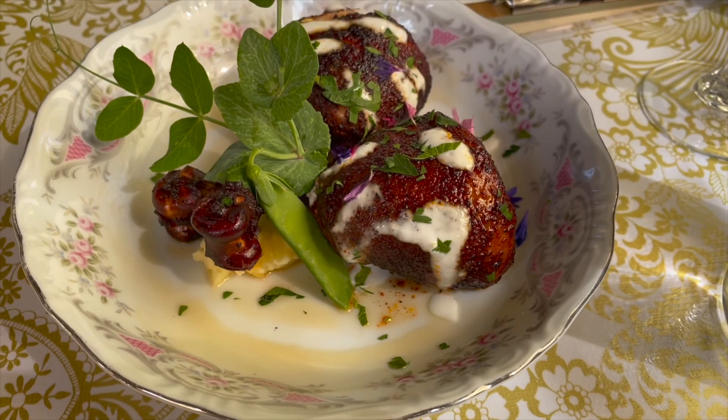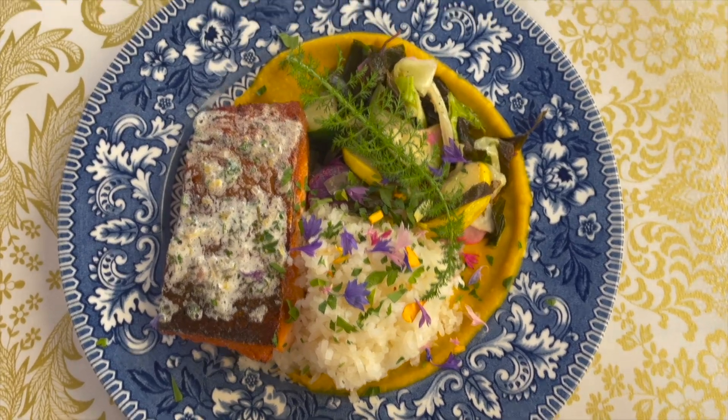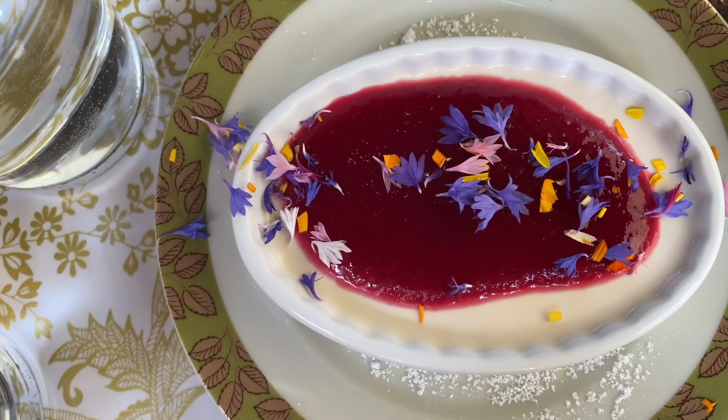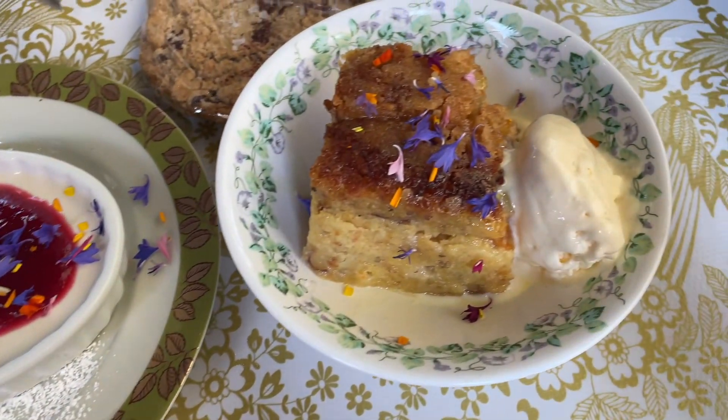Once we got to Boulder, we ate dinner at one of the greatest places I've had in a long time called Hell's Backbone Grill. I definitely recommend this place to anyone that is in the Escalante or Boulder area. It is absolutely worth the drive. The quality of ingredients is higher than anything that I've had here in Utah. They literally have their own farms where they're growing food and then preparing it for dinner. I love seeing places like this that are farm-to-table and doing things in a sustainable way.